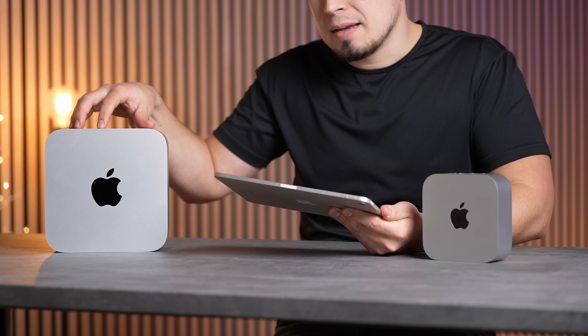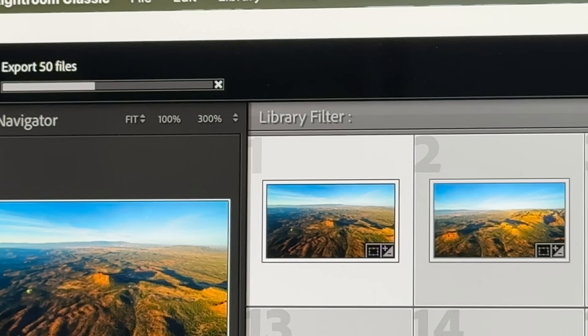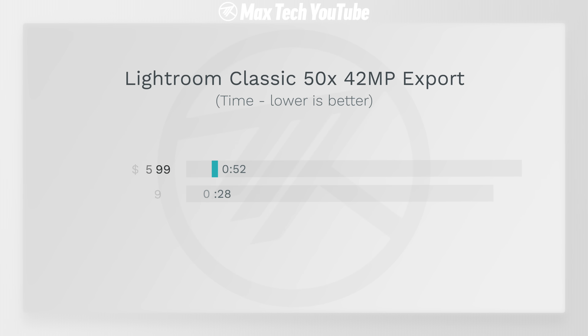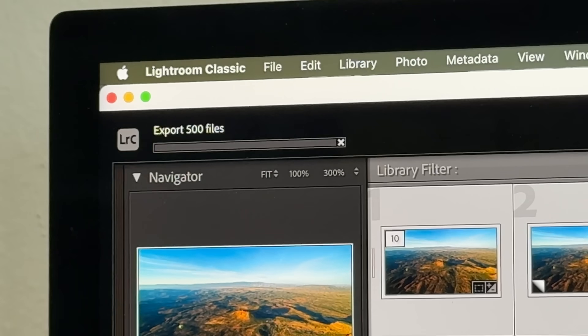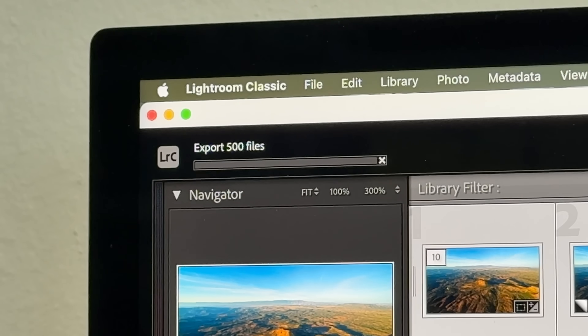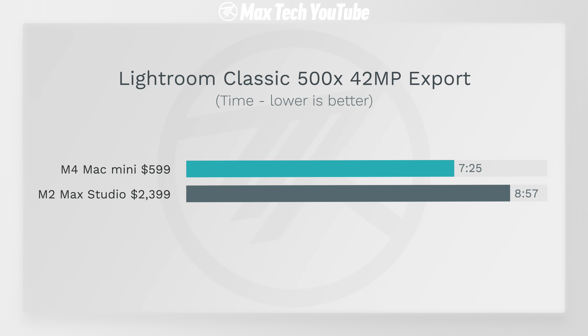This might be one case where you'd actually want to buy the Mac Studio. We also did photo editing tests with Lightroom Classic — the Mac Studio was almost twice as fast for exporting 50 photos: 28 seconds compared to 52. However, what blew me away is that with 500 photos, the $600 base M4 Mac Mini outperformed the Mac Studio by about a minute and a half. I could not believe it — somehow it was faster.